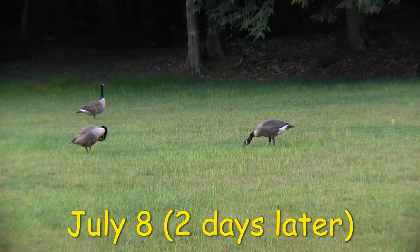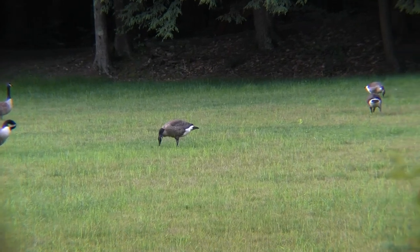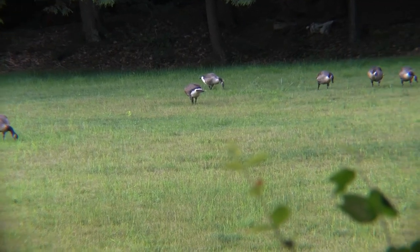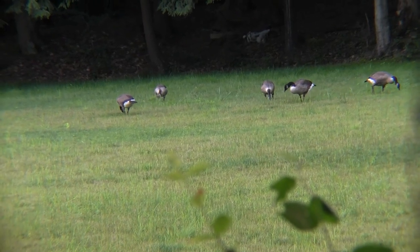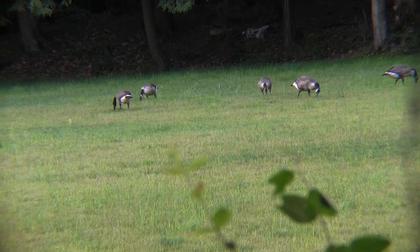On a couple of occasions, I think what I observed was family flight training. They would all start together as a group and run down the lawn, flapping their wings really hard trying to get some air before they ran out of runway. It was not unlike the Wright brothers' first flight. Unfortunately, they didn't have a camera handy at the time.